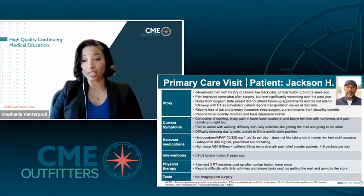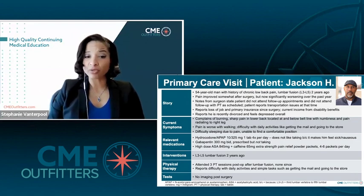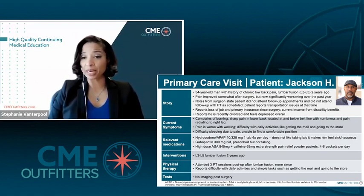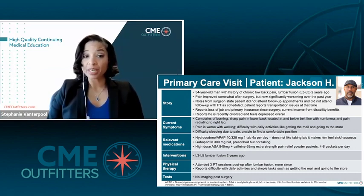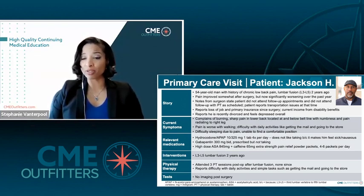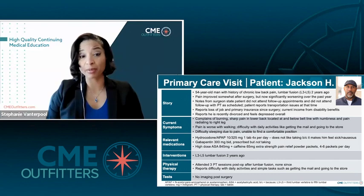Now let's move on to relevant medications. He's been prescribed hydrocodone-acetaminophen 10/325 up to four times a day, but he doesn't like taking it because it makes him feel a little sick to his stomach. He also has a prescription for gabapentin 300 milligrams BID, but he's not been taking that on a regular basis. He does, however, take religiously his high-dose aspirin product — aspirin 845 milligrams plus caffeine — which he gets from the gas station. He takes about four to six packets a day and finds that that's the thing that helps him the most.